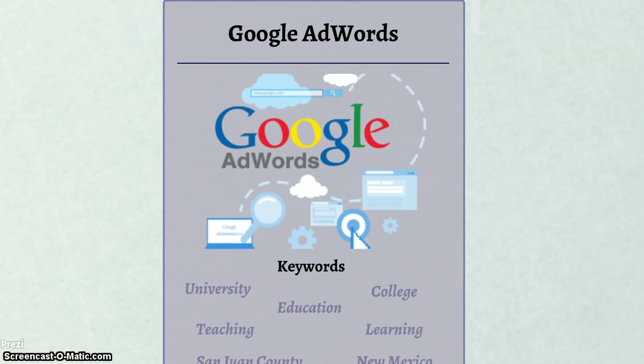As for the Google AdWords campaign, a budget of $1,250 is set aside for the next six months. The campaign will focus on keywords such as university, college, education, teaching, learning, San Juan County, and New Mexico. These keywords will be used for lead development based on search engine queries.